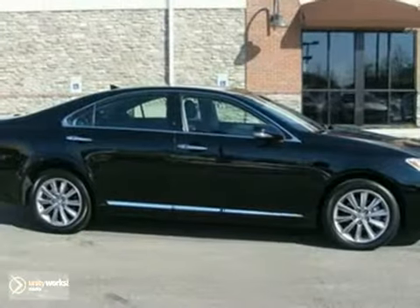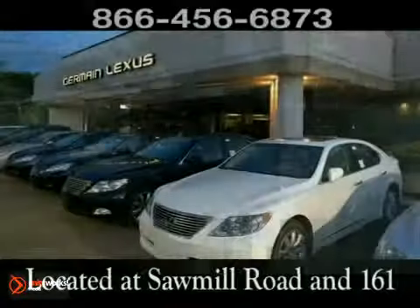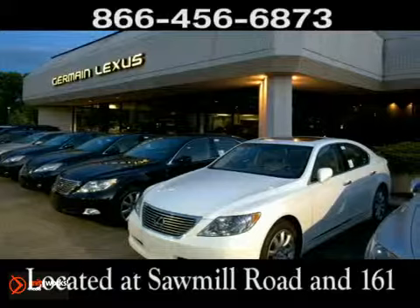We'd love to have you take it for a test drive. Come experience luxury the Germain Way at Lexus of Dublin, conveniently located at Sawmill Road and 161.